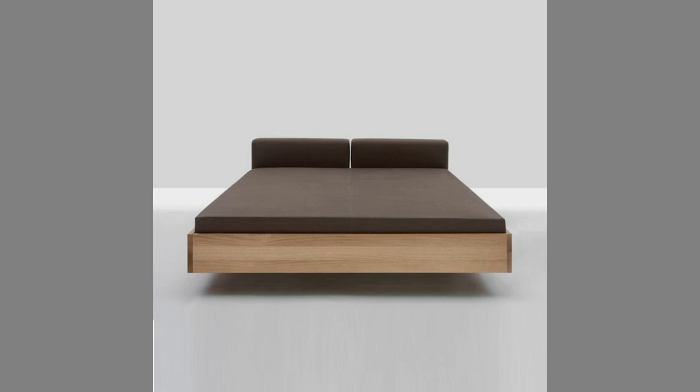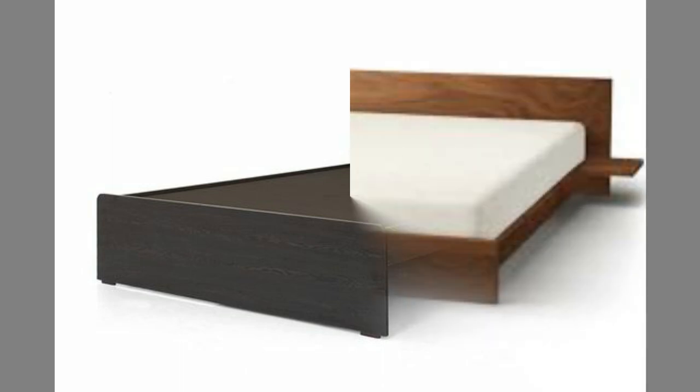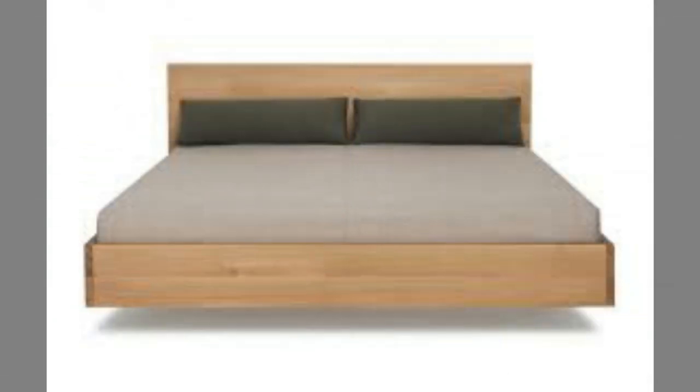Renovating your bedroom becomes much more comfortable with beds that have box storage facilities, eliminating the need for extra cabinets to store linens. Any bed that provides enough space for two people to sleep along with extra space left out is called a double bed. The market offers you different kinds of beds with several options for design, size, and styles, depending on your requirements.